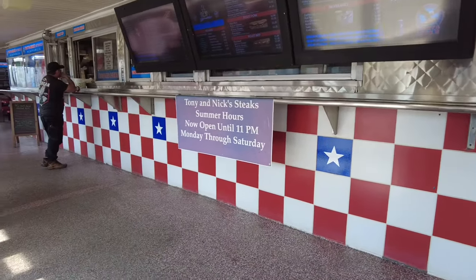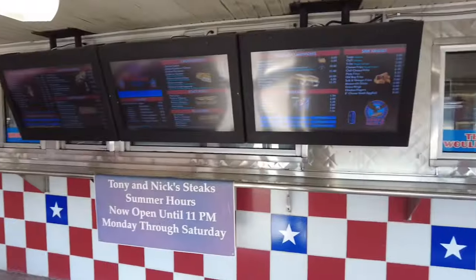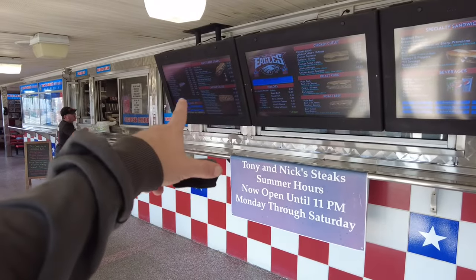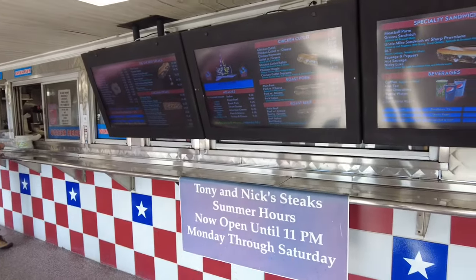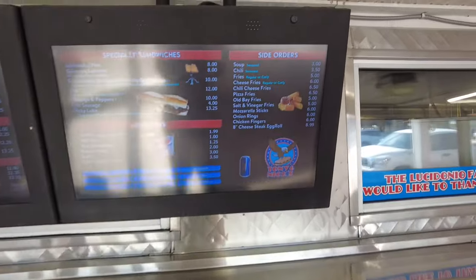I got a cheesesteak, American cheese, fried onions. You can get a lot of other things besides cheesesteaks at Tony and Nick's — you can get a breakfast sandwich, cheesesteaks which start at like $13, hoagies, chicken cutlet sandwiches, roast beef, roast pork, meatball parms, and you could even get soup.